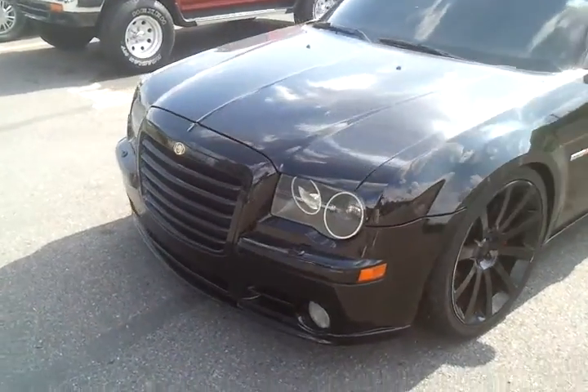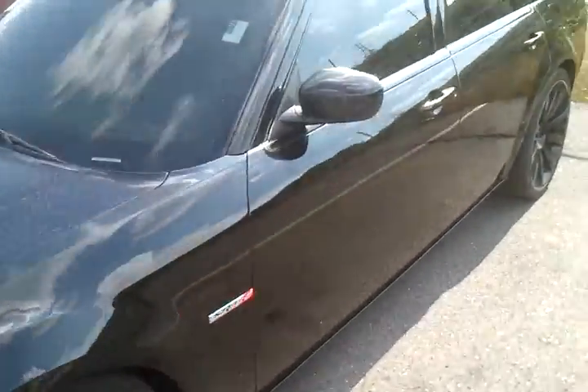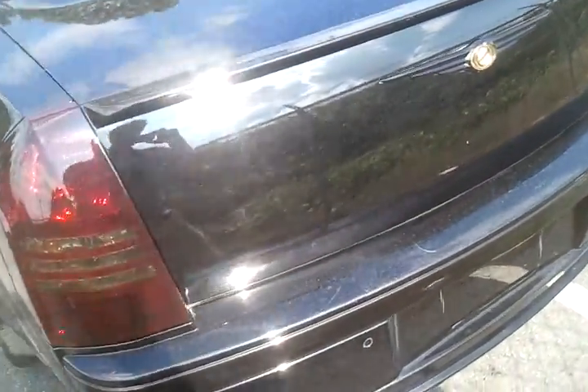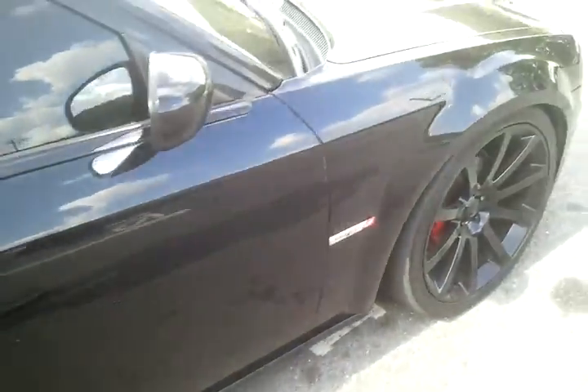This is a 2006 Chrysler 300 SRT with the Hemi in it. The body is in very nice condition. It has aftermarket wheels, probably 20 inches. Let's sit inside and check it out.